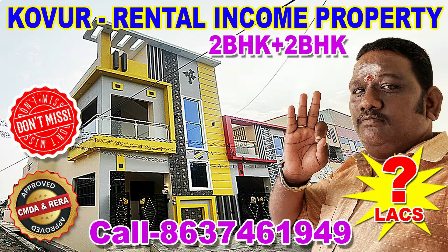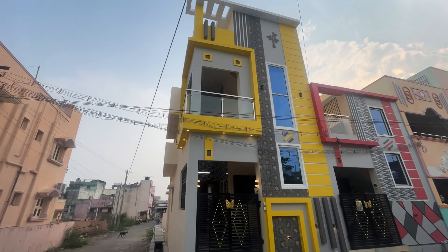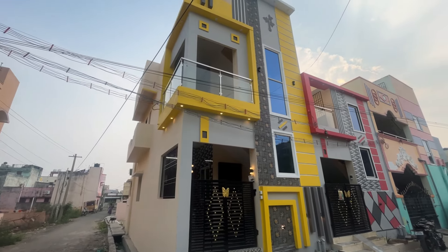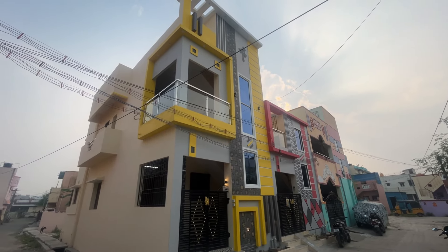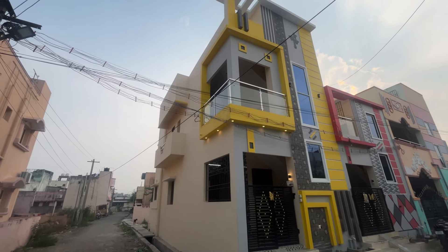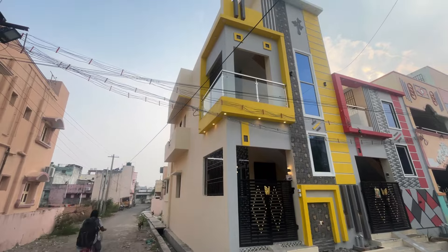Let's see the details of the best property. Hi guys, we have the best property on the channel. This is a rental income property. This is a corner property — a north-east corner rental income property.